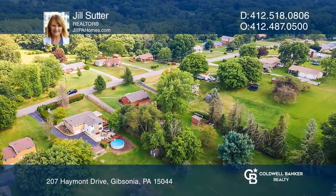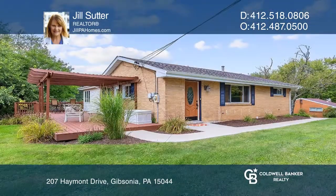This home is perfect for relaxing or entertaining. Check it out today with Jill Sutter.